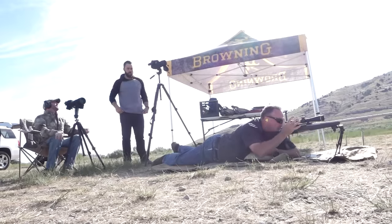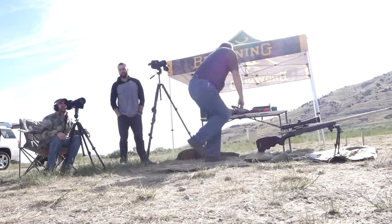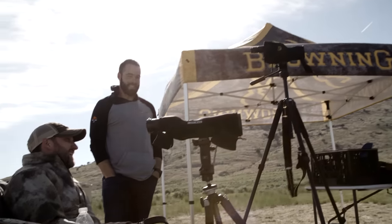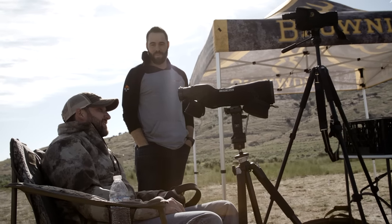That's a nice little group at 900 yards — you're almost touching all three bullets, it pretty much is touching. That's insane. I was blown away at 600, and now at 900 we have a three-inch group.